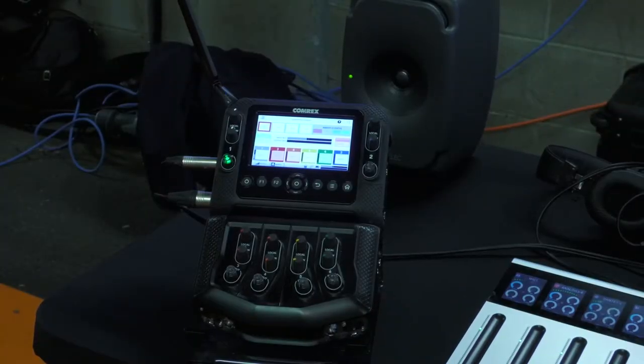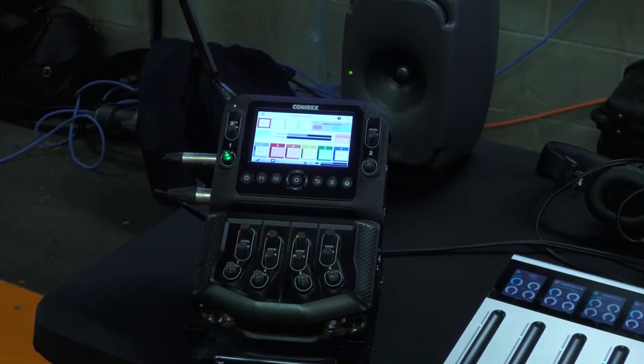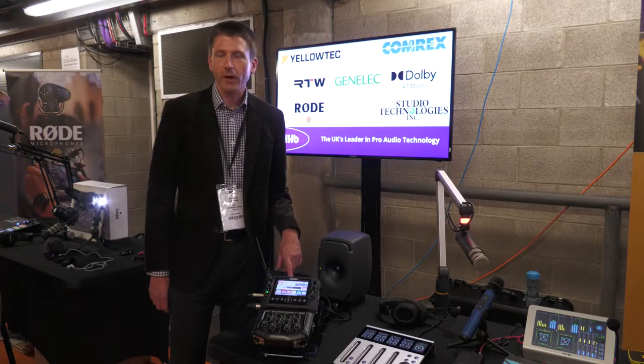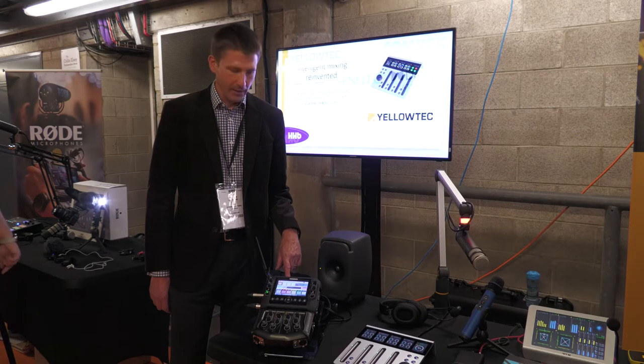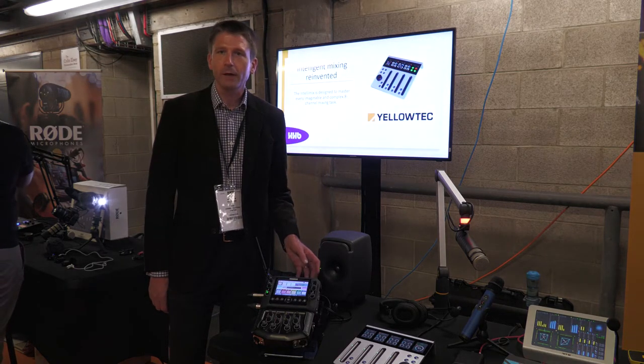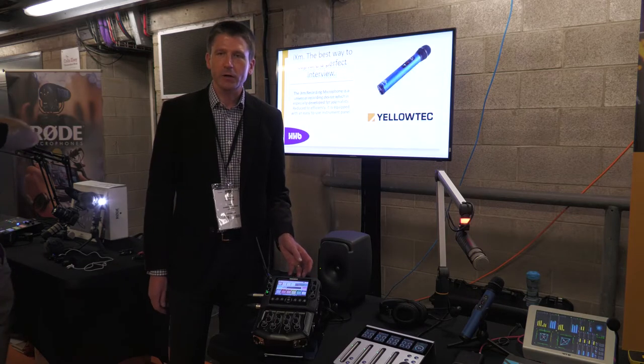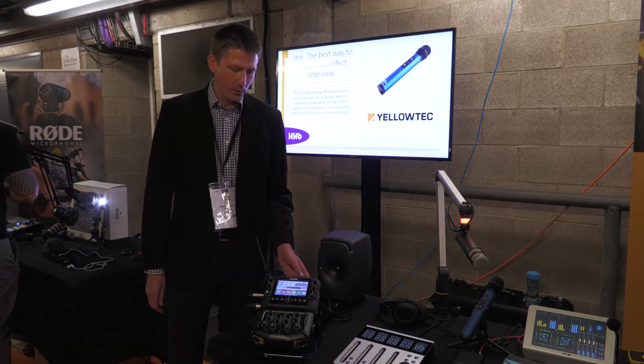The Comrex Access NX portable is an IP codec which includes robust technology for connection. We've currently got it connected by Wi-Fi, we've also got a LAN connection and there are modems that you can connect directly to it, so you can get a secure cross-lock connection with the studio.